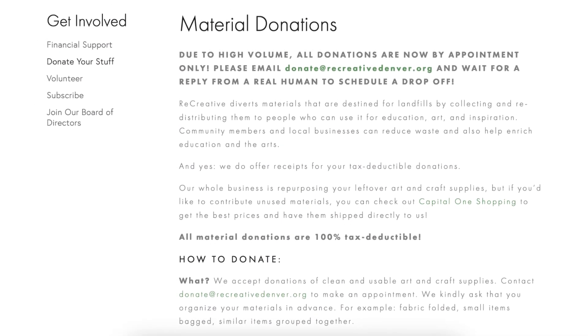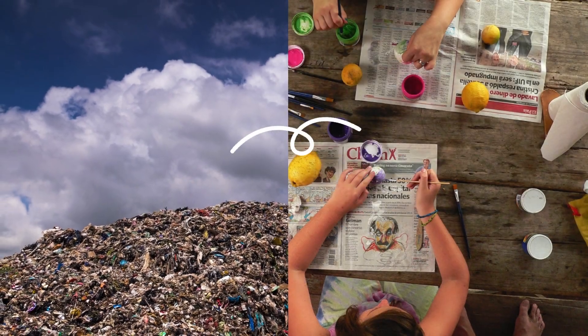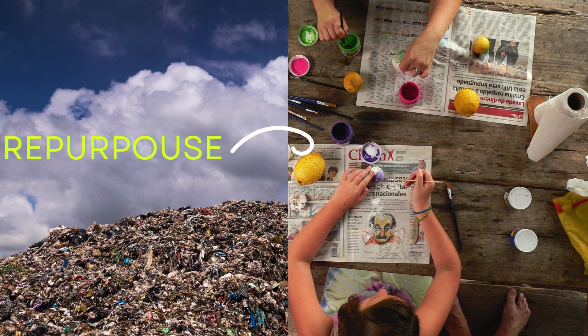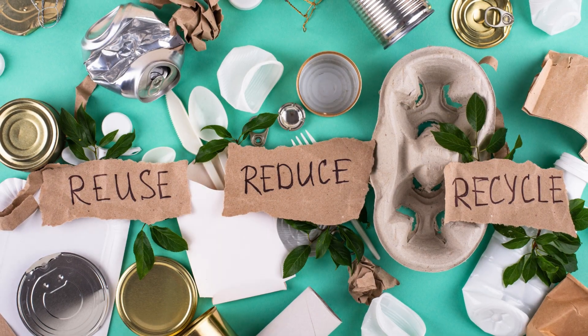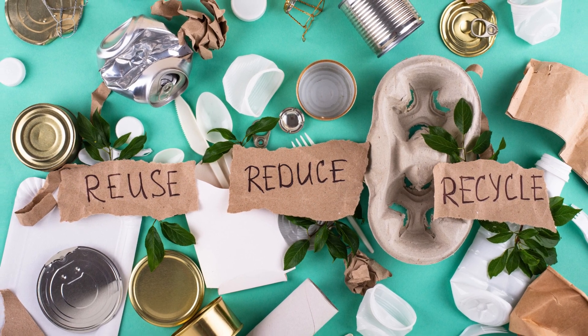ReCreative Denver, through their material donations program, diverts materials from landfills by redistributing them to individuals and organizations who can repurpose them for educational and artistic projects. This not only reduces waste but also enriches the local community by providing affordable access to creative materials.